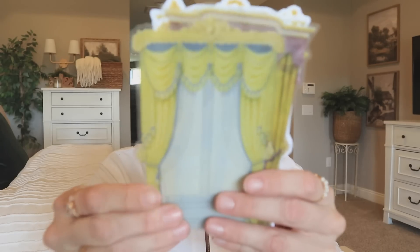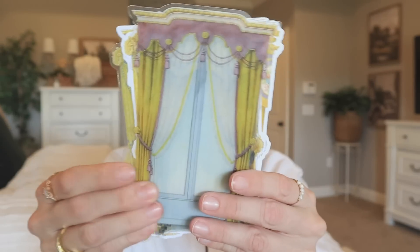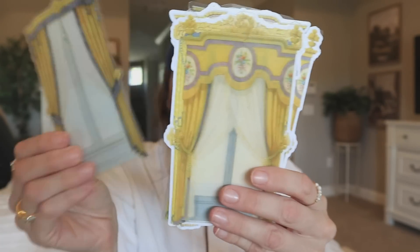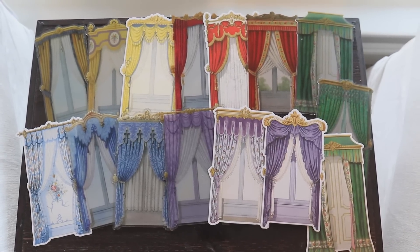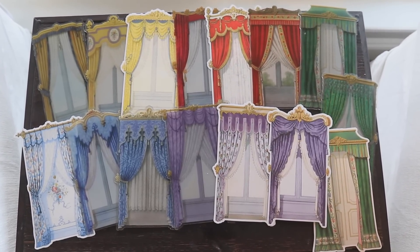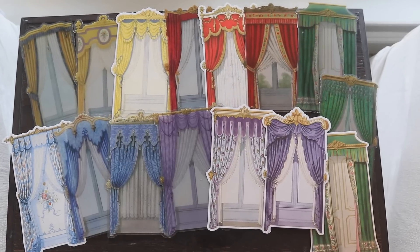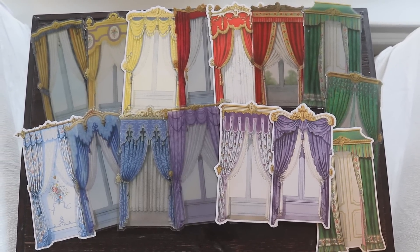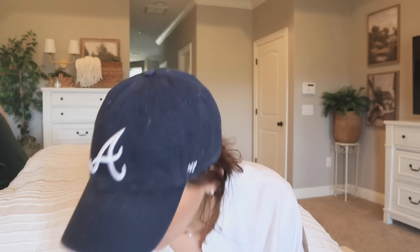There was another color — yellow — so I feel pretty confident I got every color. Let me double-check if they had like pink curtains, but looks like we got yellow, blue, purple, red, and green. I'll insert a clip so you can see all of the curtain colors together. I wish you guys could reach through the screen and feel the quality of these — it's just insane. I love it.